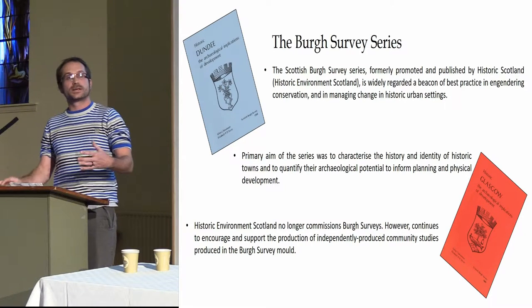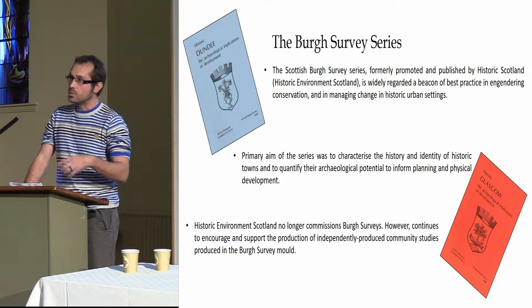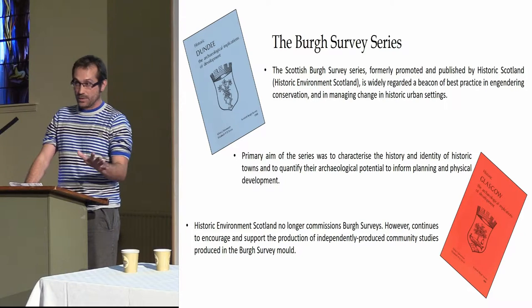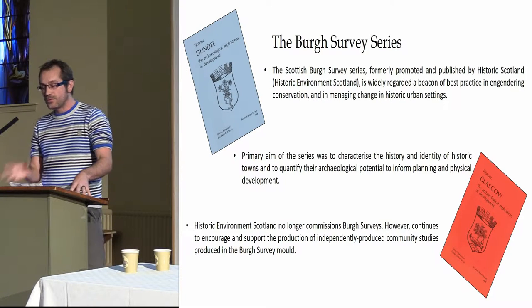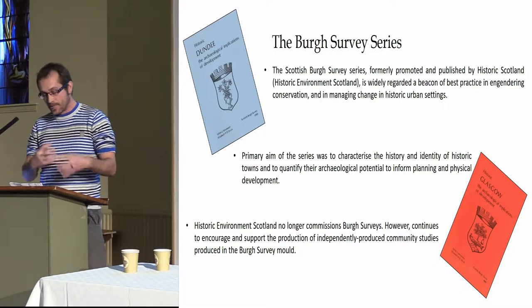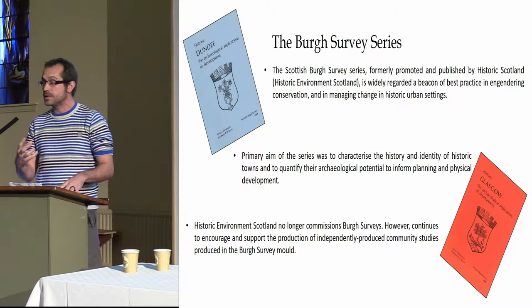I certainly know, talking to people within the commercial side — digger drivers who worked in Dundee in the 80s — that the amount of archaeology they found was just told to be ignored and left. This was in the time before we had strict planning permission and protocols for development. So these were key surveys and books that really brought alive the importance of what was there within these areas.